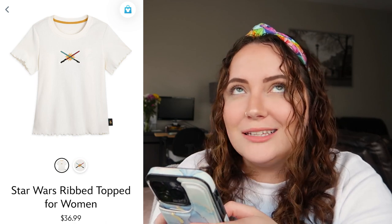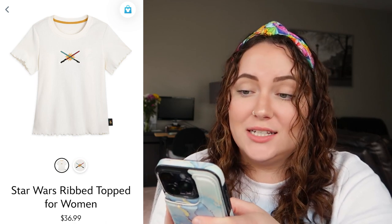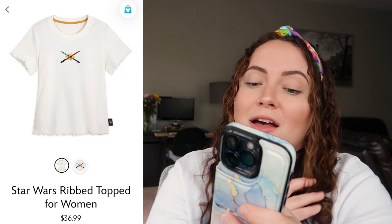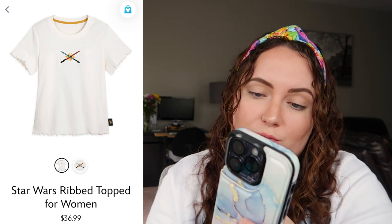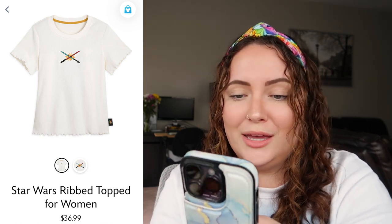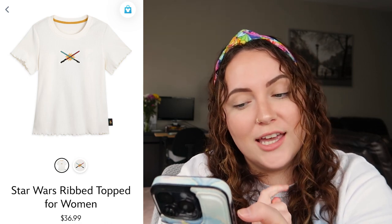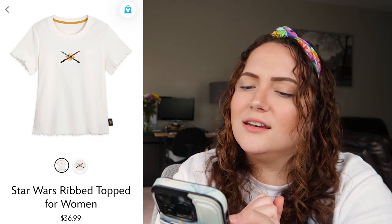I feel like it's only fitting to mention at least one piece of Star Wars merch since May 4th was yesterday, even though I'm not a Star Wars girly at all. I actually do really like this Star Wars ribbed top for women — it's got the two lightsabers on there and I like how subtle it is. That ribbed baby doll style is very flattering on a lot of women. I'd probably not purchase it, but I'd rate this a 9 out of 10.